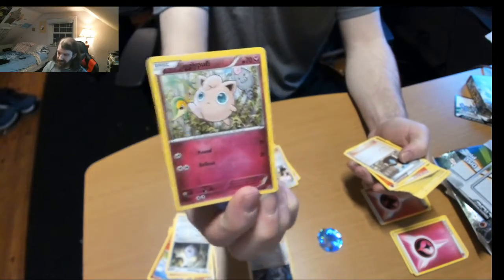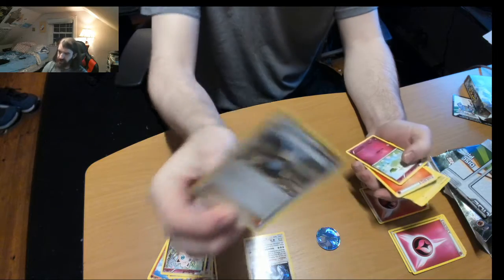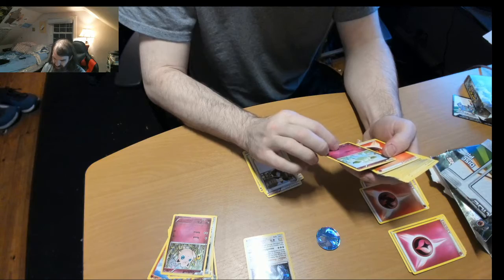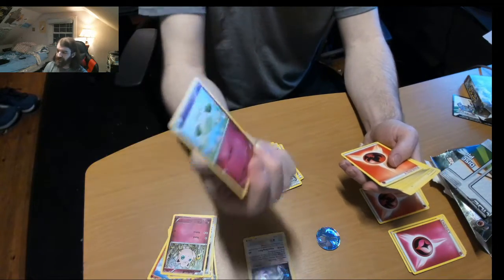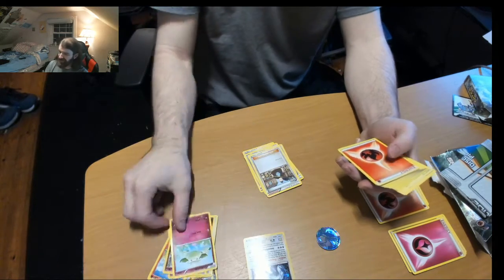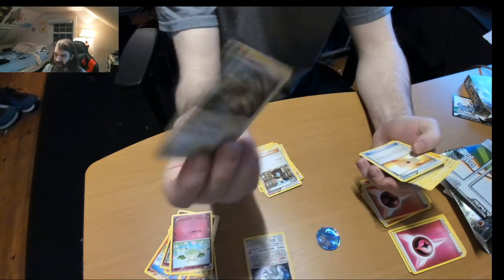Jigglypuff. Tierno — yeah that works. Cotney. And Skiploom — it sounds like the same thing as Skiploom but just fluffier.